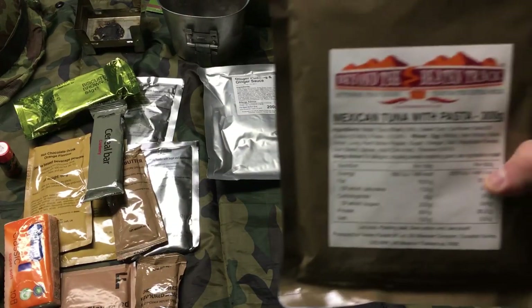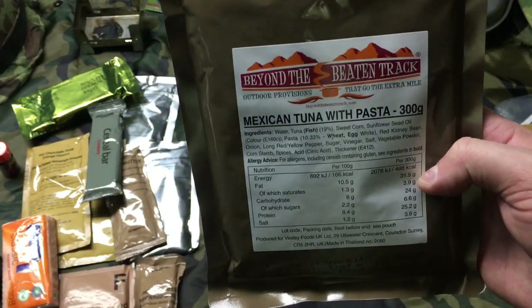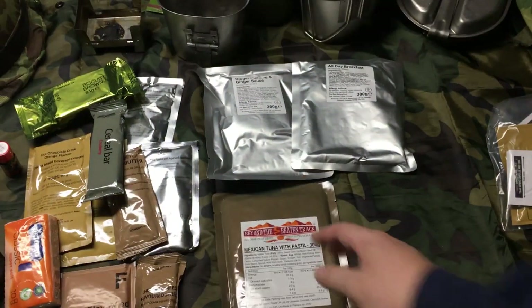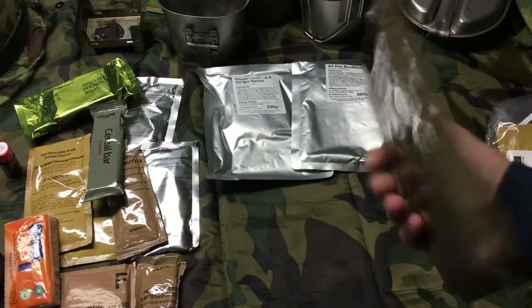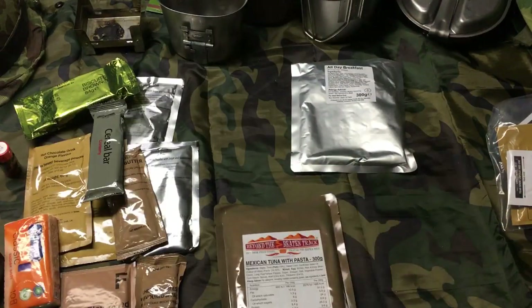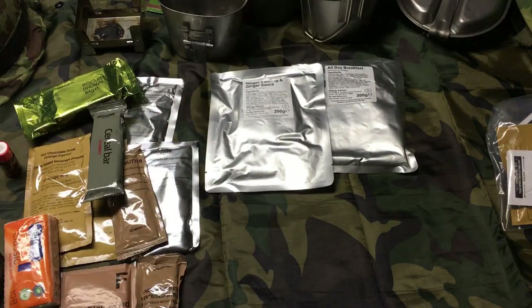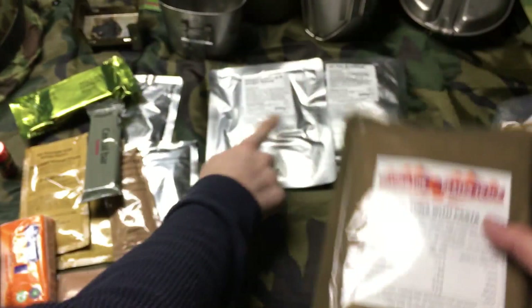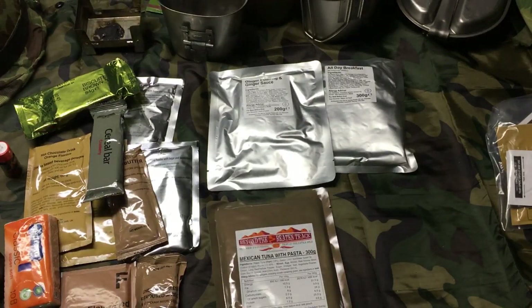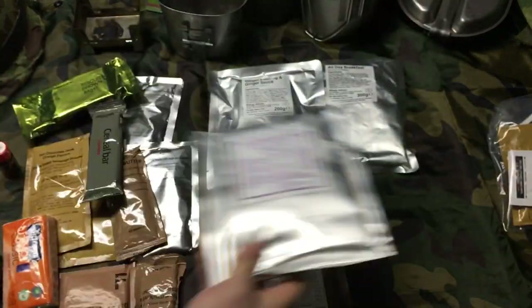Tomato puree — okay, that'll be interesting to try out. This one's actually pretty cool — Mexican tuna with pasta. I'm a big tuna fan so I'm totally okay with that. It's in a slightly different pouch. This one is produced in the UK for Bestie Foods. And finally, chicken and mushroom pasta. So you get quite a lot of food — three entrees and like a dessert.